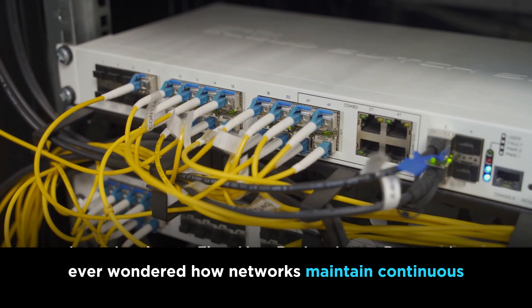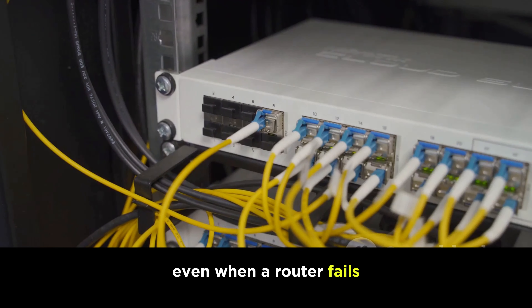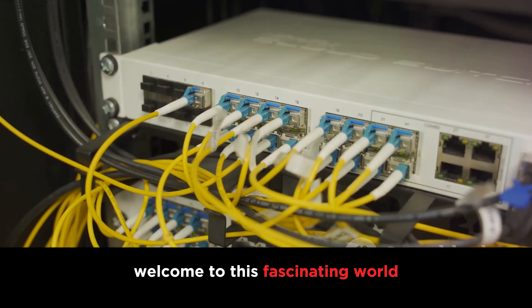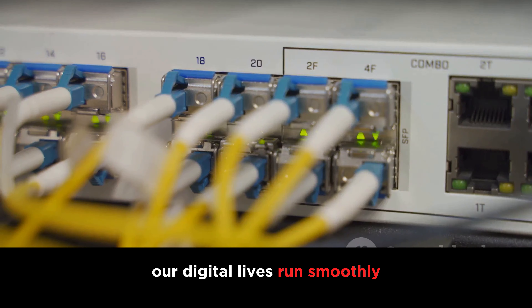Ever wondered how networks maintain continuous availability, even when a router fails? The answer lies in first-hop redundancy protocols. Welcome to this fascinating world where we explore the intricate mechanisms that ensure our digital lives run smoothly.